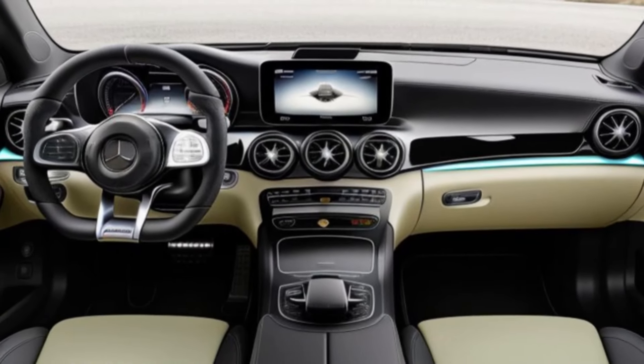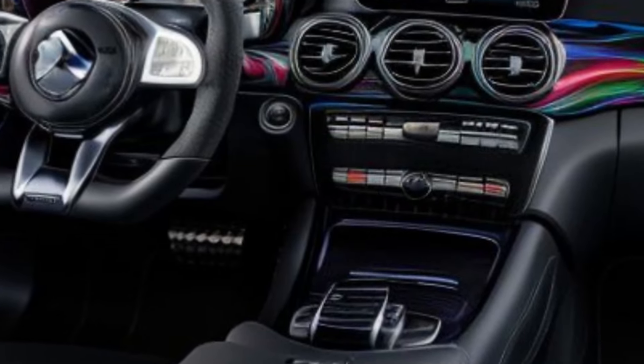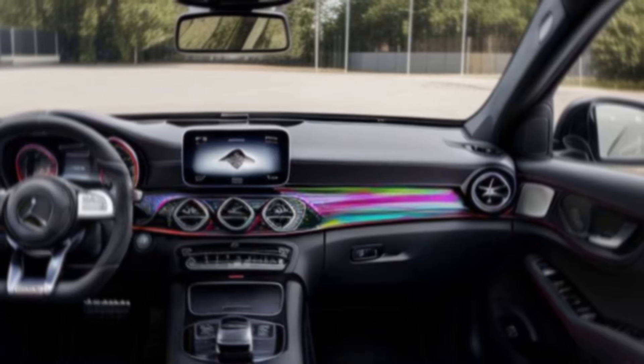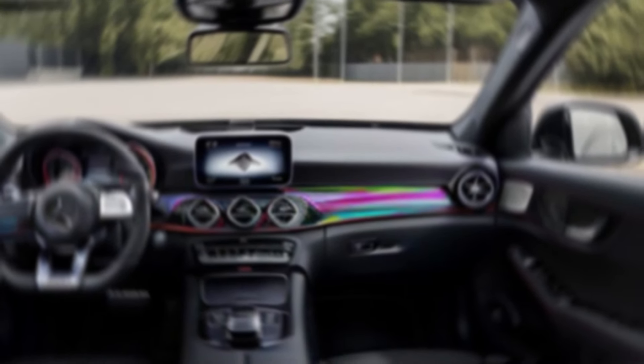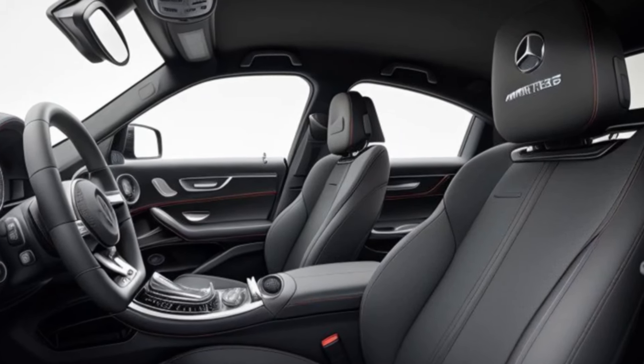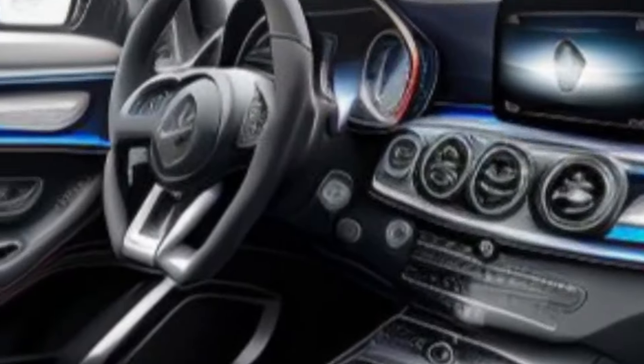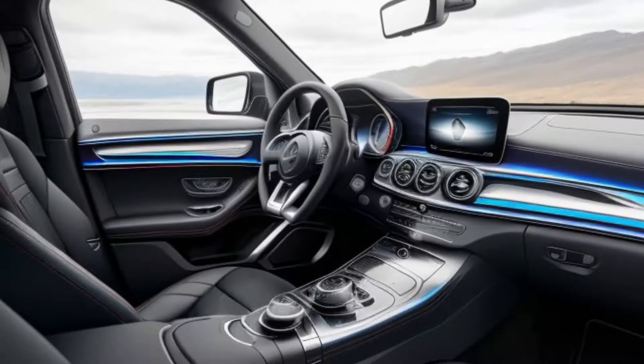Inside, the 2025-2026 AMG GLS 63 is a sanctuary of luxury and advanced technology. The spacious cabin is adorned with premium materials like Nappa leather, carbon fiber, and aluminum accents, offering a perfect blend of comfort and sophistication.